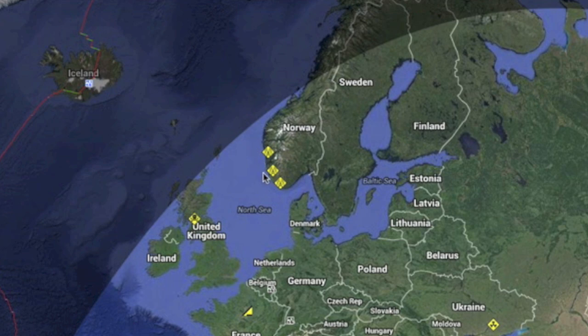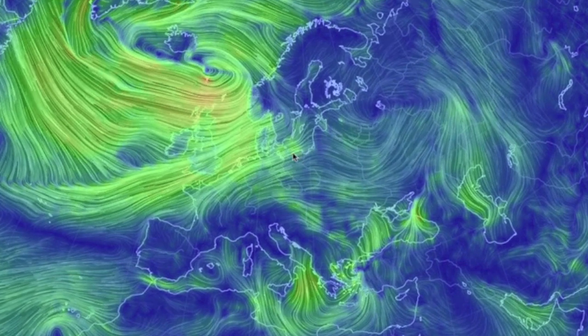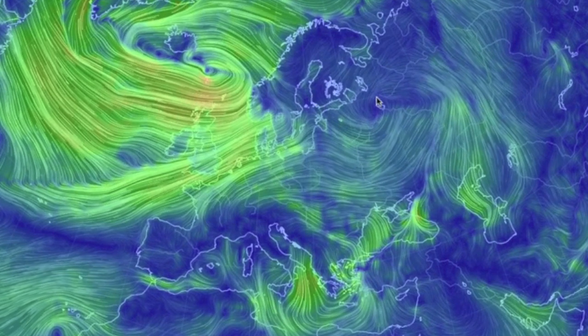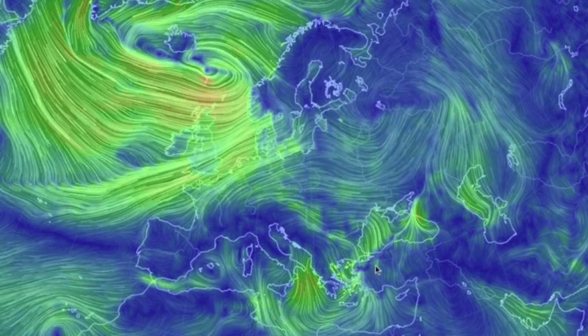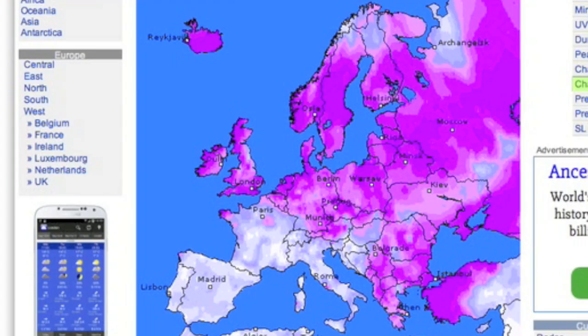In Europe, we've seen a storm take out power to more than 100,000 people in Norway. That same flow that has existed for days continues pulling moisture over from the Atlantic and wrapping up around the lows. A new low and convergence is building to the south as well. 24 hours of precipitation show those areas as getting it the worst, and tonight should not be much different.